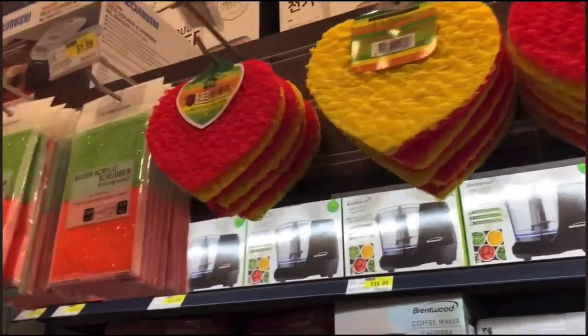Some pots and pans and stuff — you know, kitchen stuff. Who needs to wash dishes?